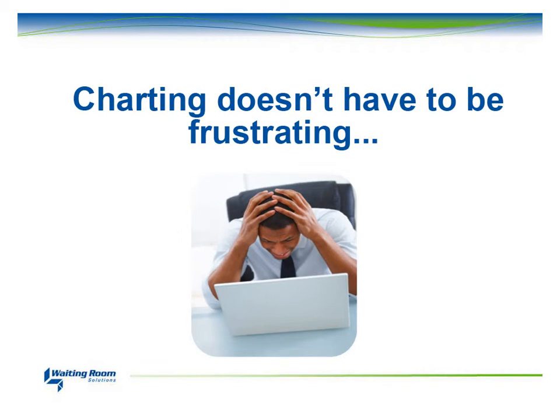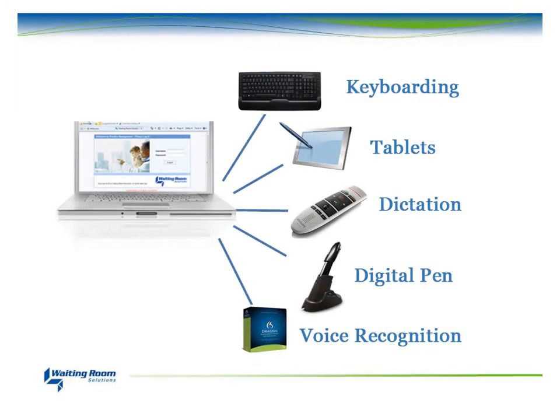We find one of the most stressful tasks of EMR is interacting with a computer to chart out your patient's encounter. By offering the widest choice of charting methods in the industry, WRS eases the charting burden of coding electronic. Whether you want to use your keyboard,